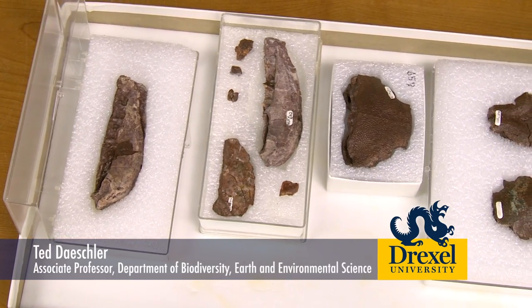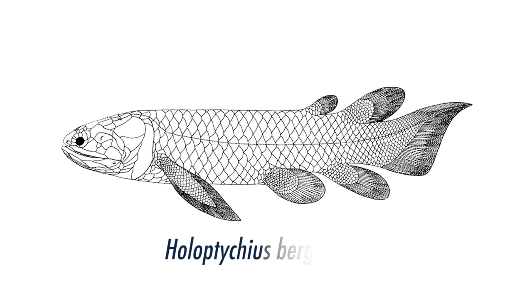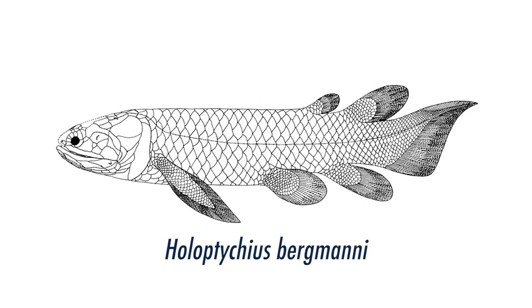These are another kind of lobe-finned fish. The general name is Holoticius, so this is Holoticius bergmanii.